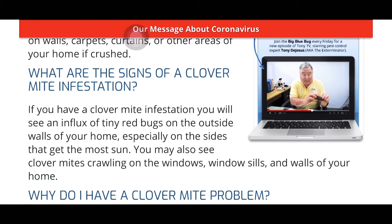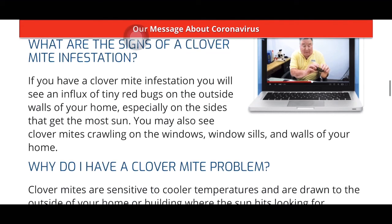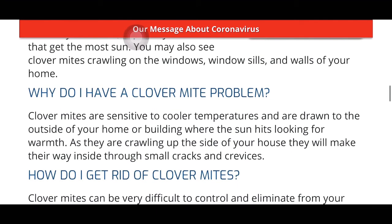Signs of infestation: if you have a clover mite infestation, you will see an influx of tiny red bugs on the outside walls of your home, especially on the sides that get the most sun. You may also see clover mites crawling on windows, windowsills, and walls. Why do you have a clover mite problem? Clover mites are sensitive to cool temperatures and are drawn to the outside of your home where the sun hits, looking for warmth. As they crawl up the side of your house, they make their way inside through small cracks and crevices.